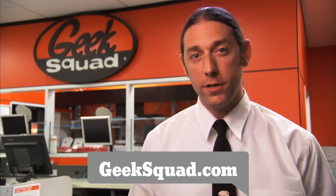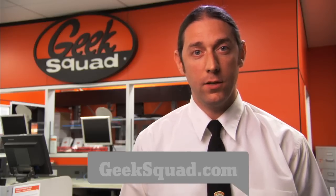If you'd like someone to do it for you, visit GeekSquad.com, call 1-800-GEEK-SQUAD, or visit a Geek Squad precinct at a Best Buy store near you.